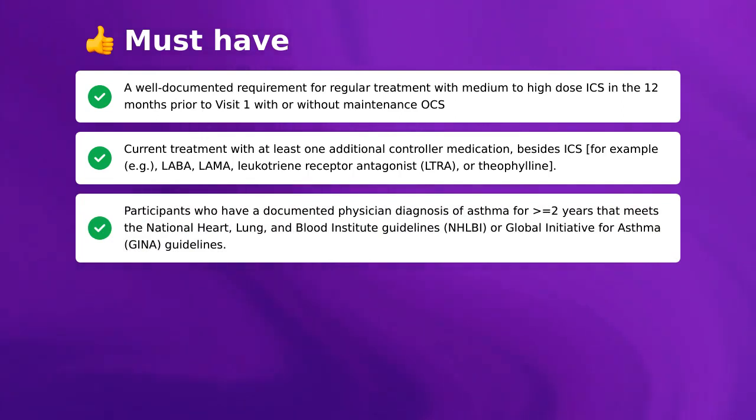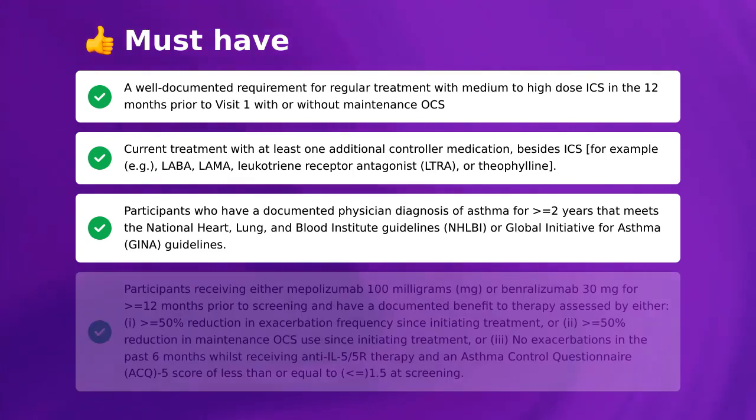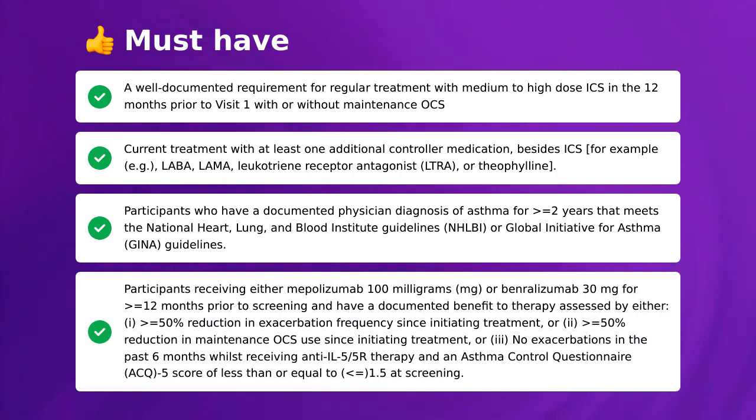Participants must have a documented physician diagnosis of asthma for greater than or equal to two years that meets the National Heart, Lung, and Blood Institute Guidelines (NHLBI) or Global Initiative for Asthma (GINA) Guidelines. Participants receiving either mepolizumab 100 mg or benralizumab 30 mg for greater than or equal to 12 months prior to screening, with documented benefit assessed by: I) greater than or equal to 50% reduction in exacerbation frequency since initiating treatment; or II) greater than or equal to 50% reduction in maintenance OCS use since initiating treatment; or III) no exacerbations in the past six months whilst receiving anti-IL-5/5R therapy; and an Asthma Control Questionnaire (ACQ-5) score of less than or equal to 1.5 at screening.